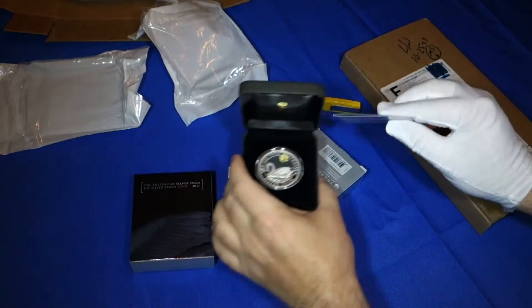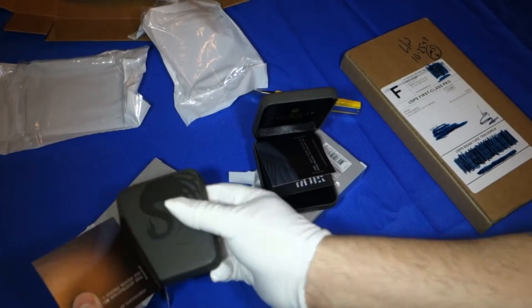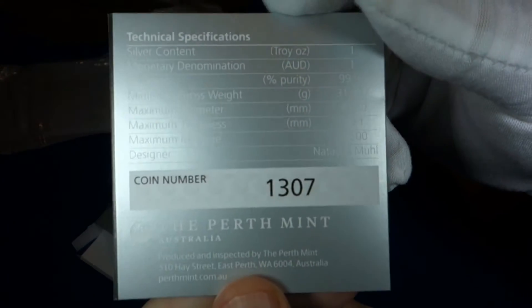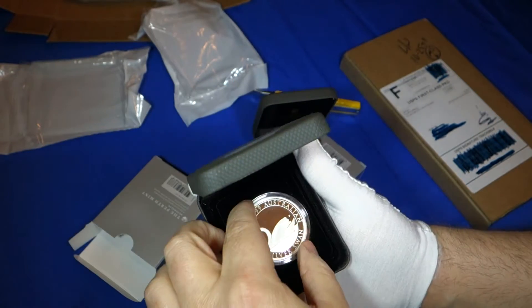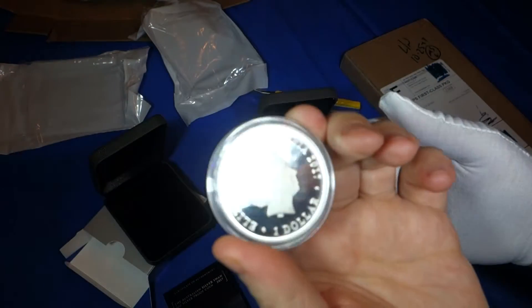Let's take a look at the other one. Got the COA for that one — number 1307. Looks good.